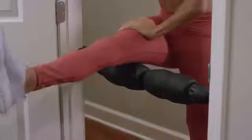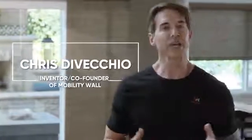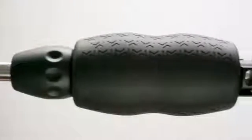The upright position puts you in the driver's seat, giving you more control and making it easy to find the most effective angles. Hi, I'm Chris DiVecchio. I created Mobility Wall as a movement-friendly soft tissue tool that lets you self-massage standing up for a more targeted and comfortable experience of relieving tension.